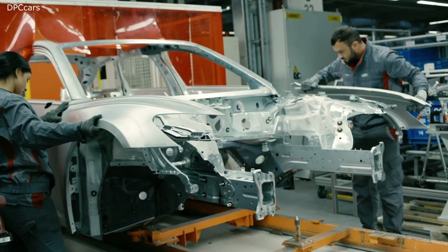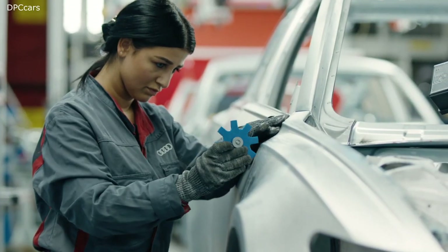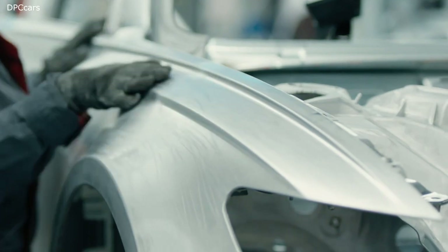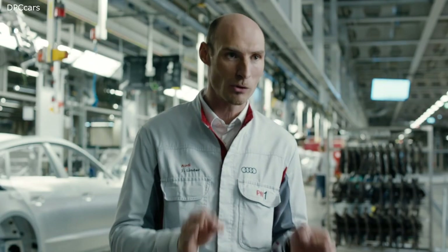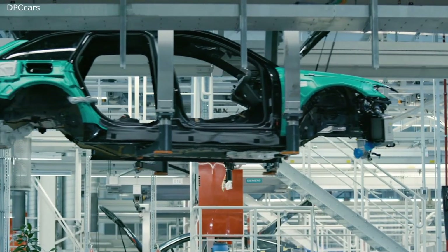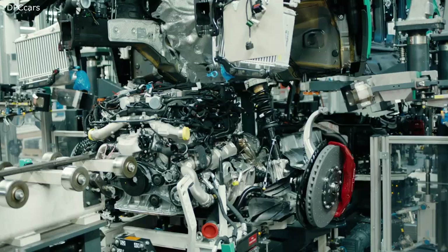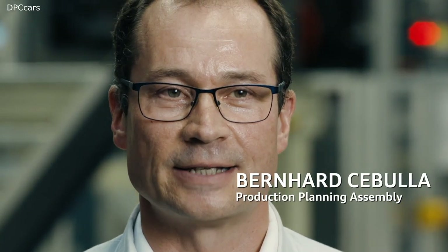From the employee's perspective, quality is paramount. Every vehicle is inspected to ensure that each vehicle here comes to the customer in top quality. During the marriage, the chassis and the body are wedded here. The car gets its heart, so to speak — the pulse, so that it can take to the road.